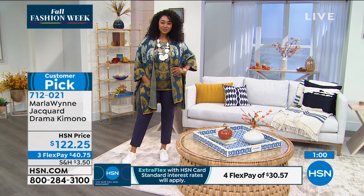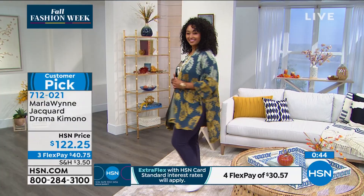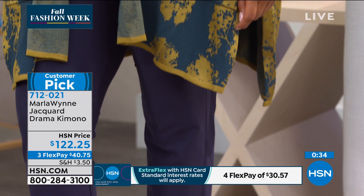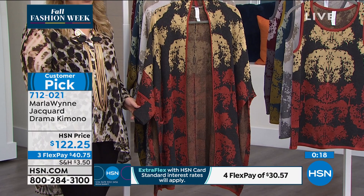The Jacquard drama kimono is spectacular — huge customer pick. There are only about 500 of each color choice. This will be the cornerstone of your fall wardrobe. Even if you only buy one thing this fall, this kimono will be the thing you get compliments on, wash after wash. For care: hand wash it and lay flat to dry — no dry cleaning needed, so no extra expense at home. The item number is 7-1-2-0-2-1.